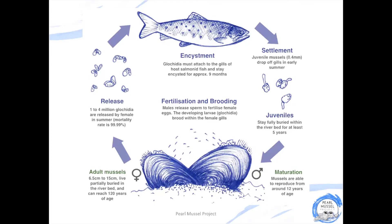However, if the environmental conditions in the riverbed aren't good enough, the juvenile mussel won't survive. Once the mussel is large enough, it pushes itself up through the sediment and joins the other adult mussels on the riverbed.